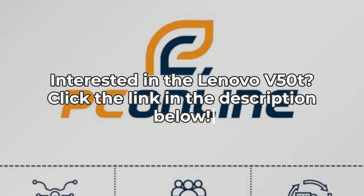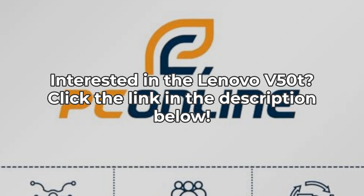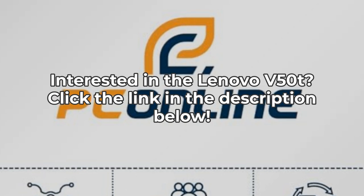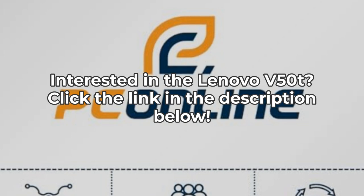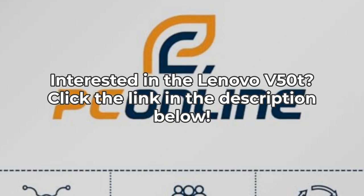In conclusion, the Lenovo V150T Tower Desktop is a robust option for tech enthusiasts who need high performance, vast memory, and flexible connectivity. It's perfect for those who value speed and efficiency. However, the configuration might be excessive for everyday users simply browsing the web or streaming videos.